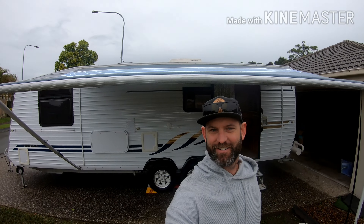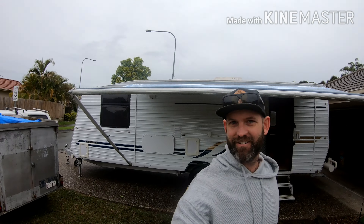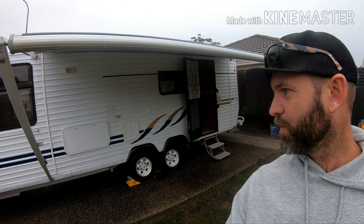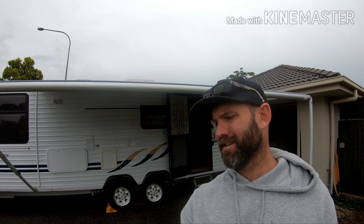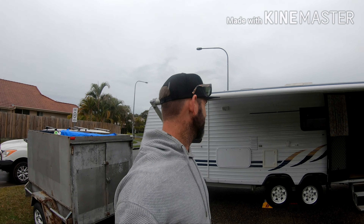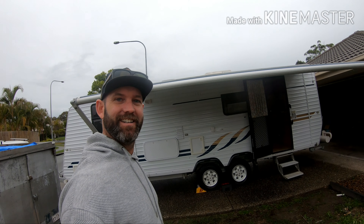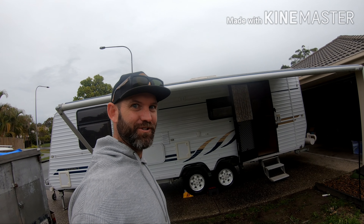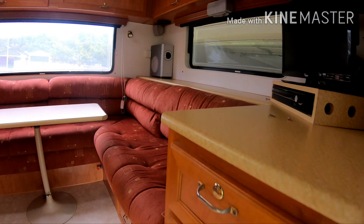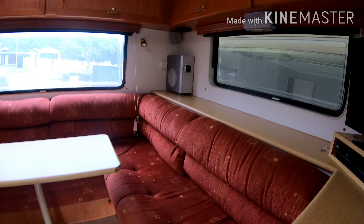We're home with this little beauty finally. We've gone with the Opulence Roma, 2005, a little bit older but absolutely massive — 24 foot. We thought it was only 22 when we bought it but it's 24. Here she is, let's see what's in store for us. Right there — bunks. Gonna rip this out and have a crack.